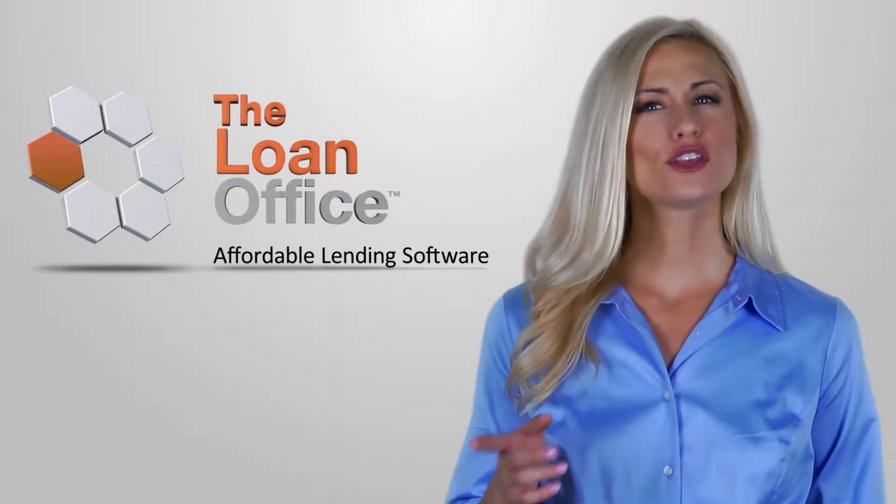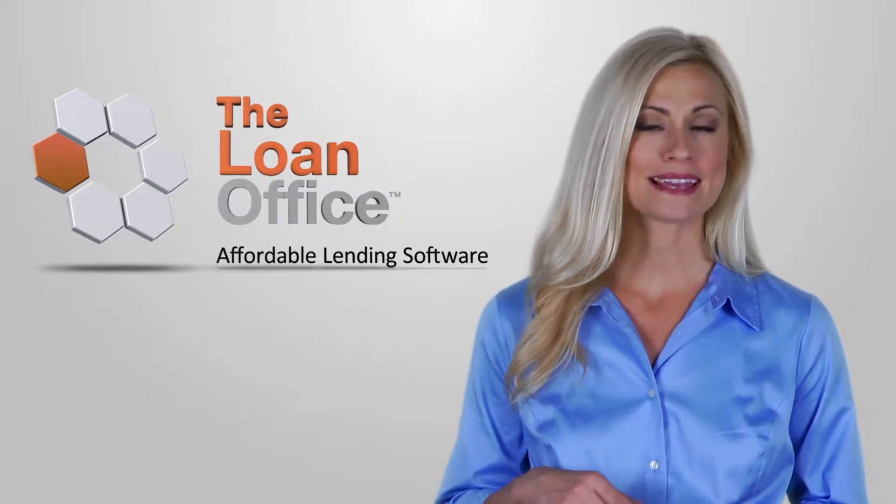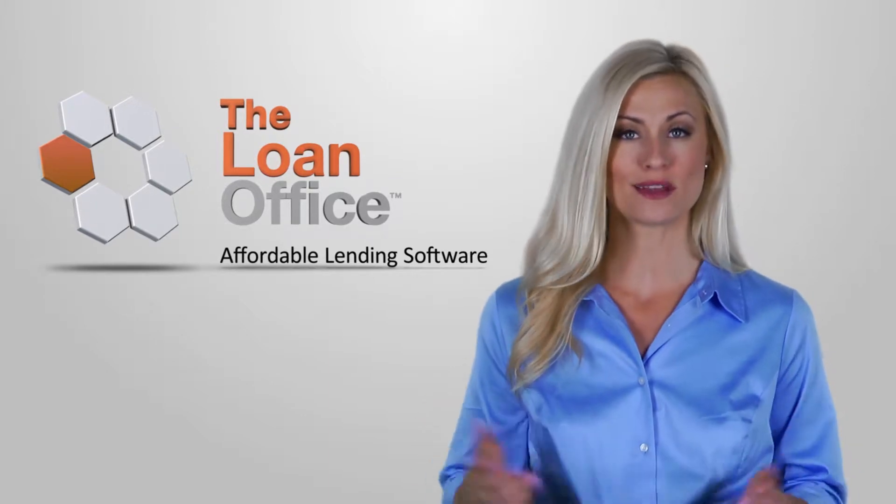Are you servicing loans and are you frustrated by doing manual calculations, statements by hand, stuffing envelopes, trying to remember what needs attention, and just hoping that everything is done right?